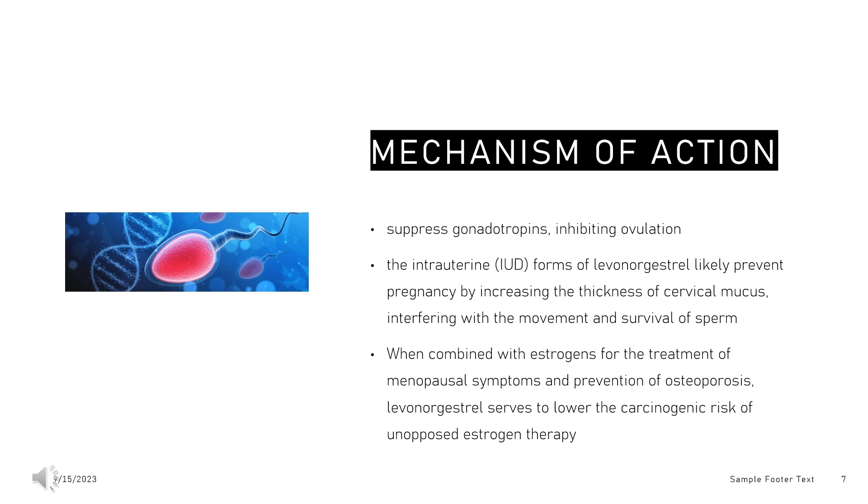Levonorgestrel is not effective after implantation has occurred. Interestingly, recent evidence has refuted the commonly held notion that levonorgestrel changes the consistency of cervical mucus when taken over a short-term period as an emergency contraception. Over a long-term period, however, levonorgestrel has been proven to thicken cervical mucus. The exact mechanism of action of levonorgestrel is not completely understood and remains a topic of controversy and ongoing investigation.